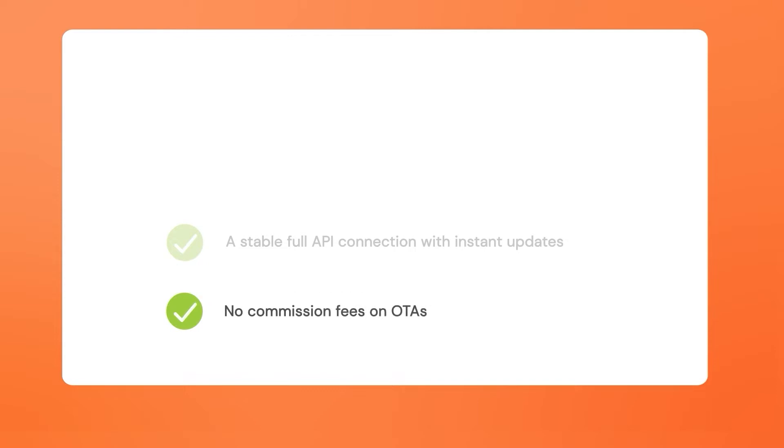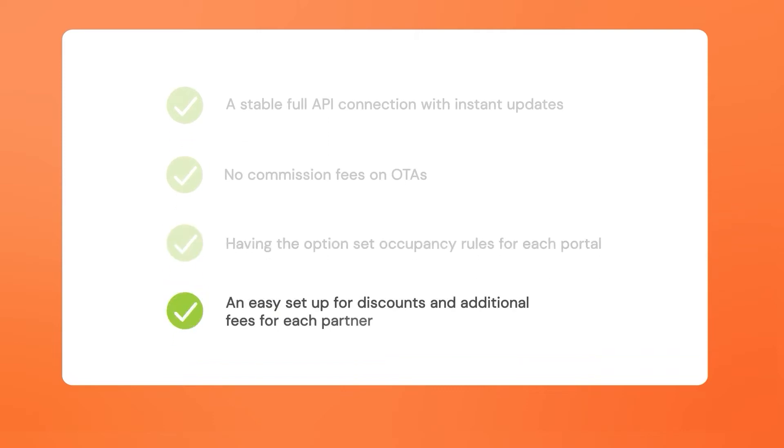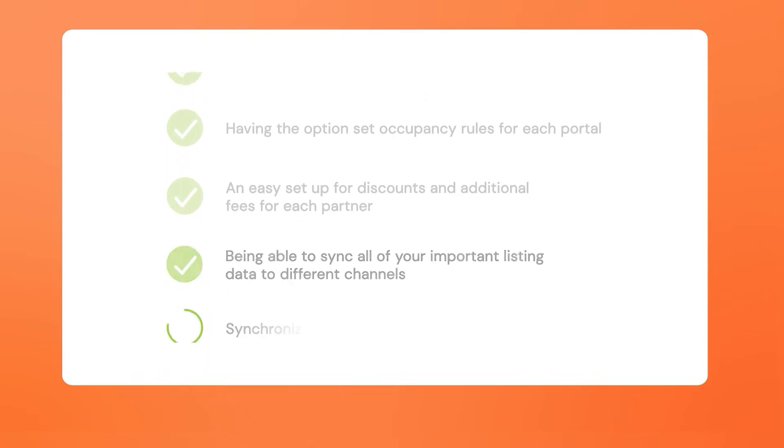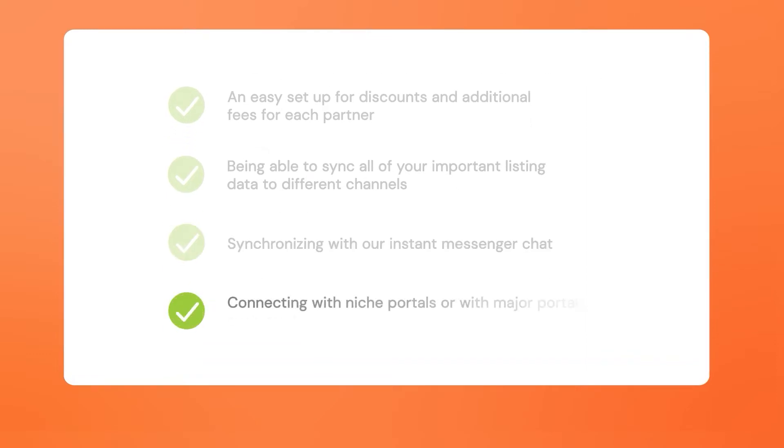We've created an easy-to-use solution that is constantly growing and developing. The main benefits of our channel manager include a stable full API connection with instant updates, no commission fees on OTAs, the option to set occupancy rules for each portal, an easy setup for discounts and additional fees for each partner, the ability to sync all your important listing data to different channels, synchronizing with our instant messenger chat, and connecting with niche portals or with major portals such as Booking.com, Airbnb, VRBO, Google, and Marriott.